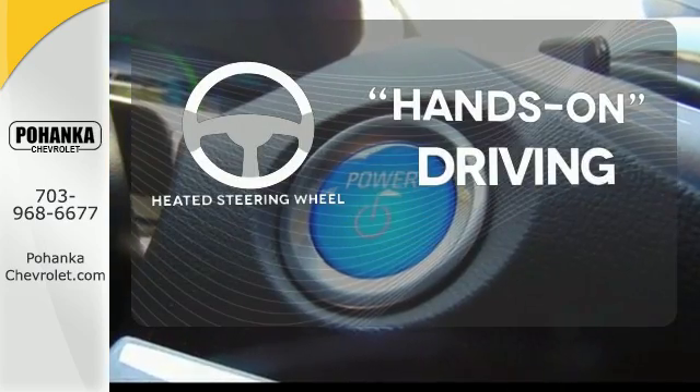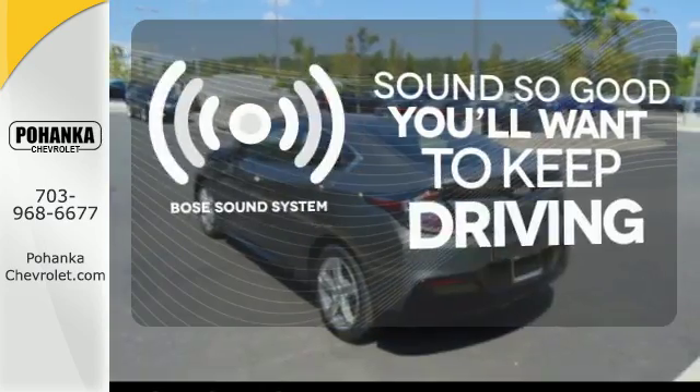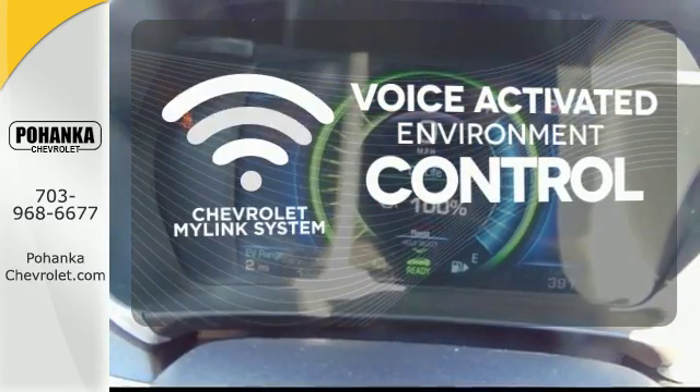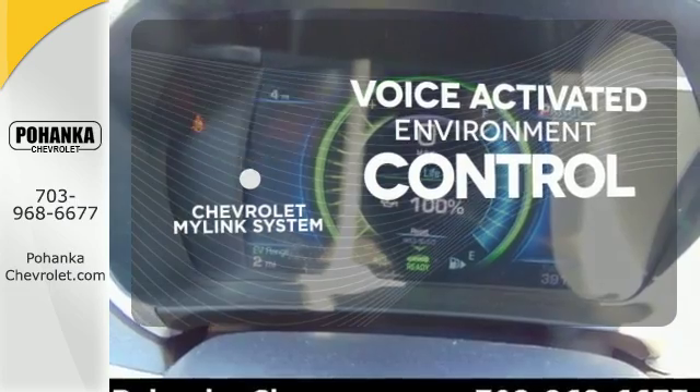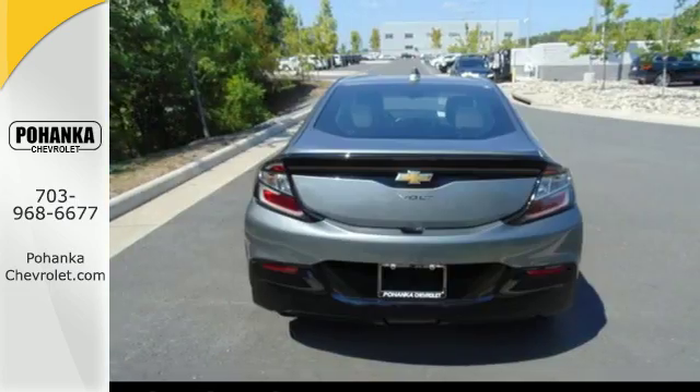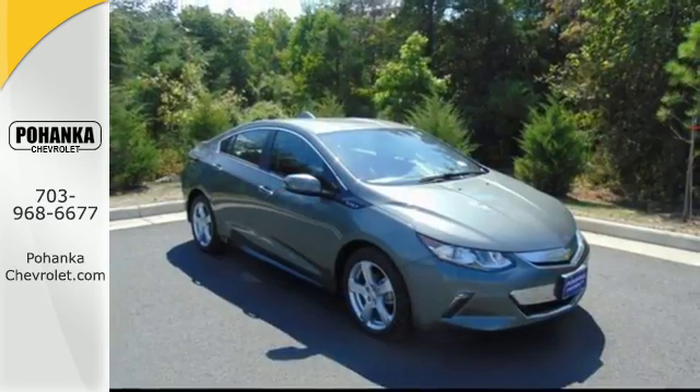You'll want to keep both hands on the heated steering wheel, and you might drive just to listen to the Bose sound system. Chevrolet's MyLink system allows you to control your music, hands-free calling, and so much more with just the sound of your voice. Sleek, sporty, and smart.